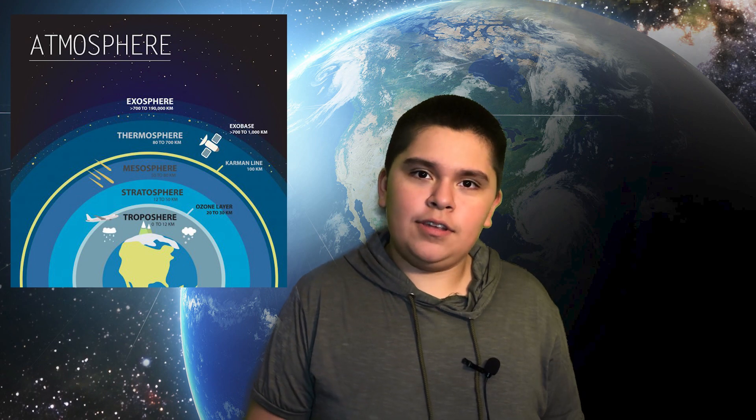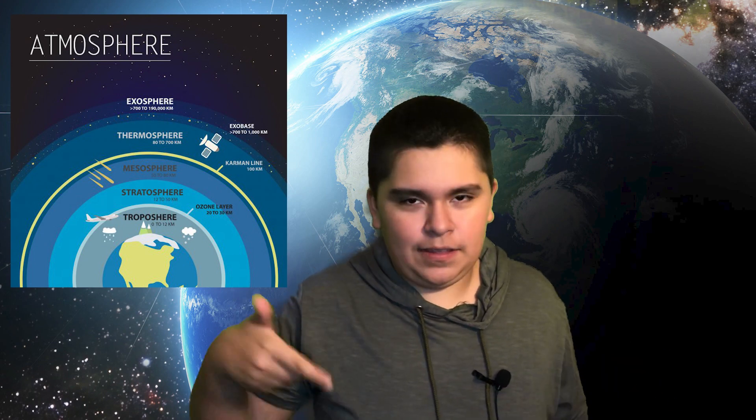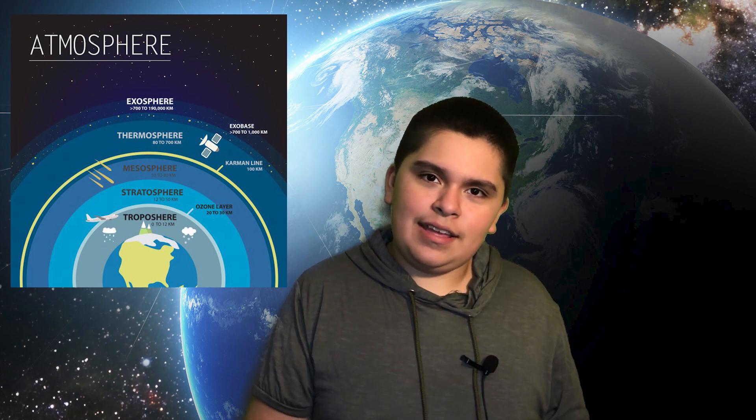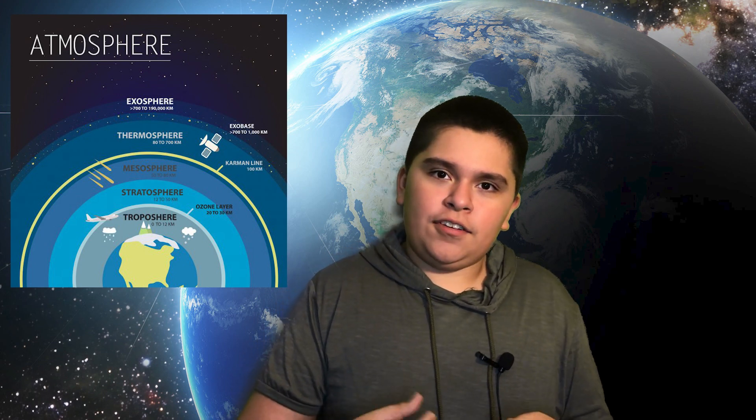The troposphere is where weather occurs, and this is also where a lot of clouds form. The stratosphere is where some clouds form, like cumulus clouds — the big puffy clouds you often think of — and it's also where airplanes fly. The reason why they fly at the stratosphere is because the troposphere's high activity can actually interfere with the airplane's course and path, and can make for a shaky ride.